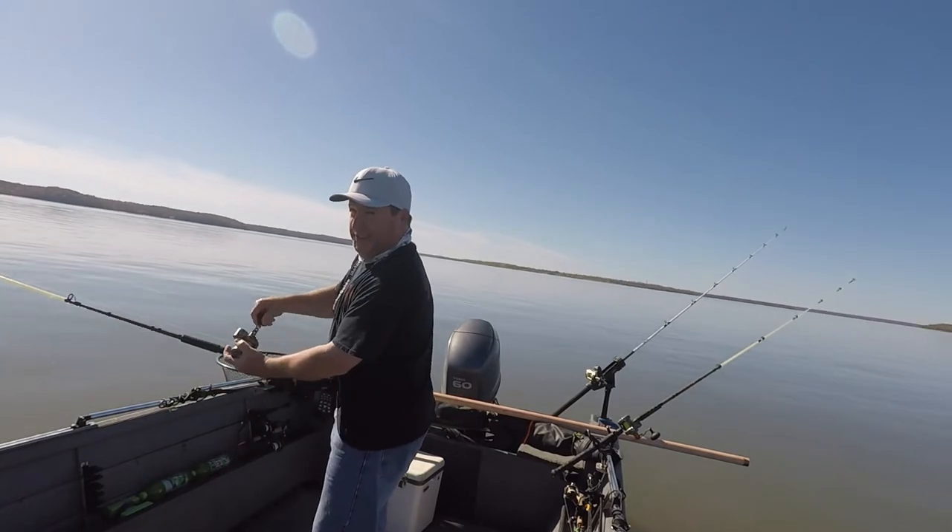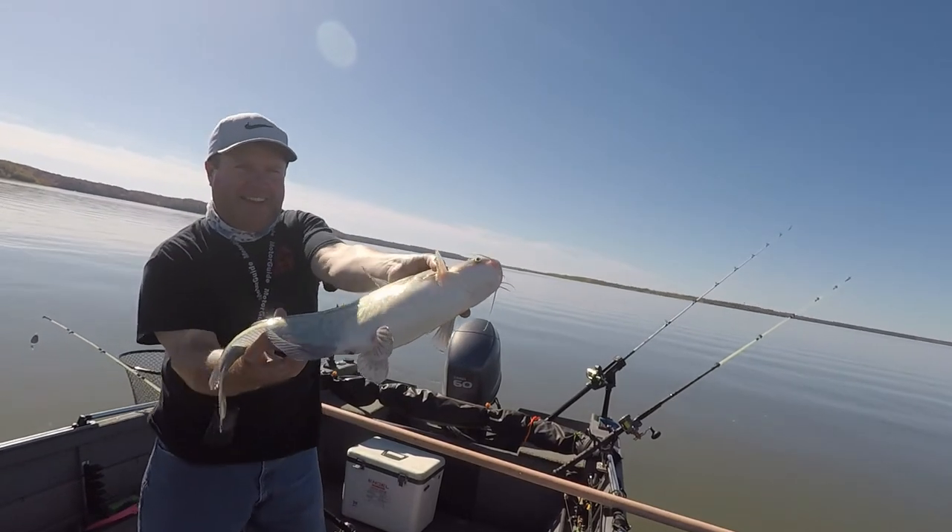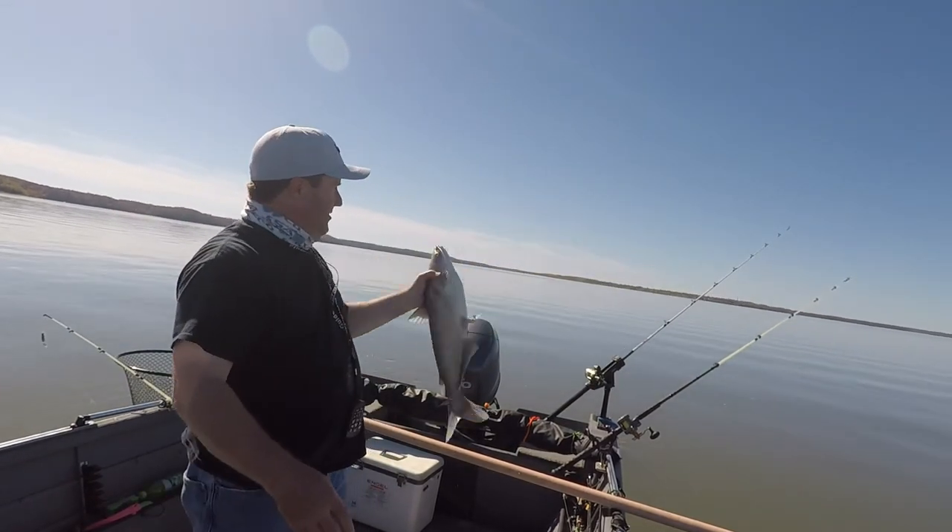I'm just packing up my stuff to go and I thought I'm going to go ahead and leave my lines out. Got a little blue!